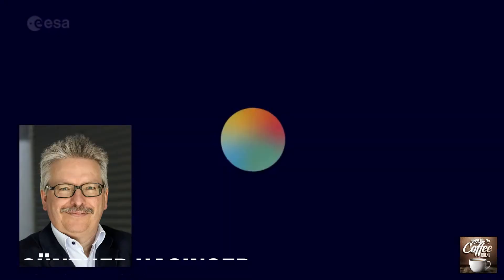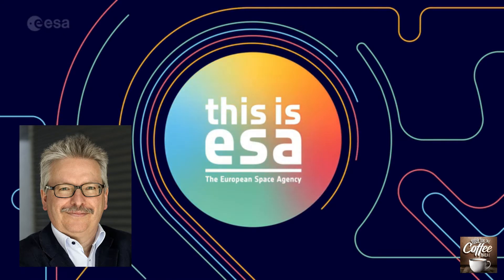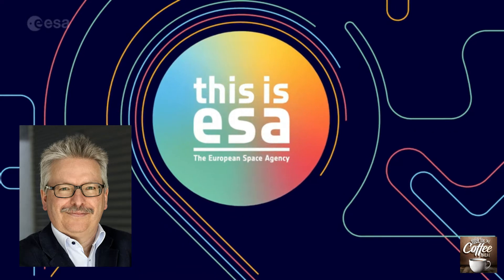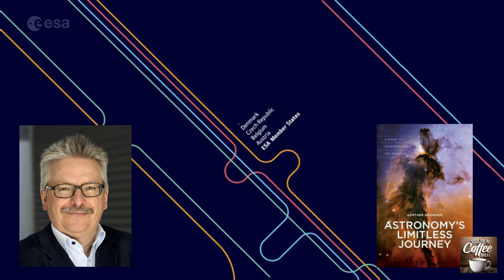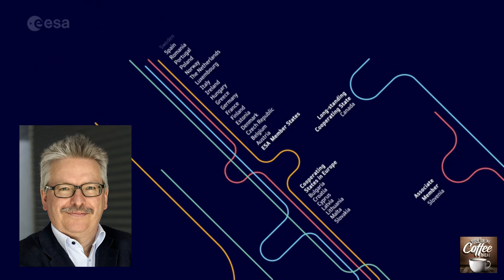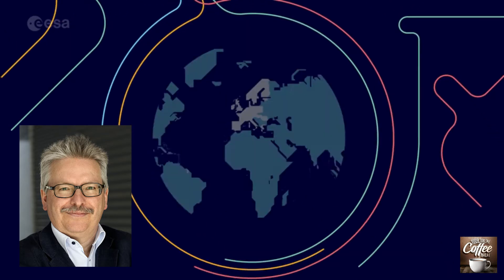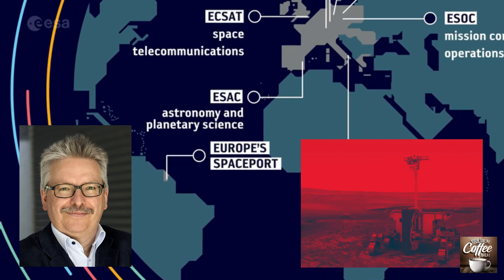On to ESA. I had a great time speaking with Gunther Hasinger. Gunther is the Director of Science for the European Space Agency. He was born in Germany and earned his PhD in Astronomy, later becoming a professor, researcher, and author. He is the author of an award-winning book called Astronomy's Limitless Journey: A Guide to Understanding the Universe, and the winner of the Wilhelm Foerster Prize for Public Dissemination of Science. Gunther joins us today to talk about ESA and the incredible missions coming up, including ExoMars.